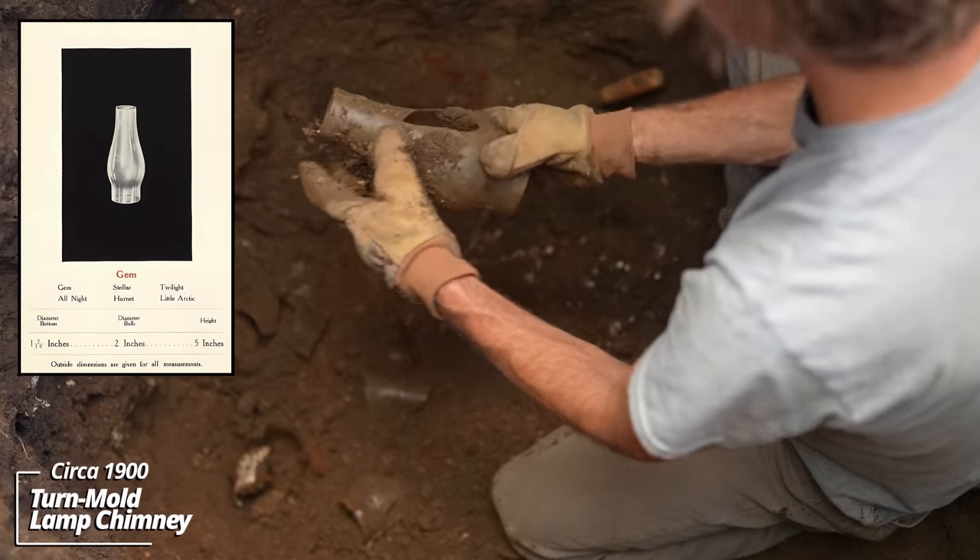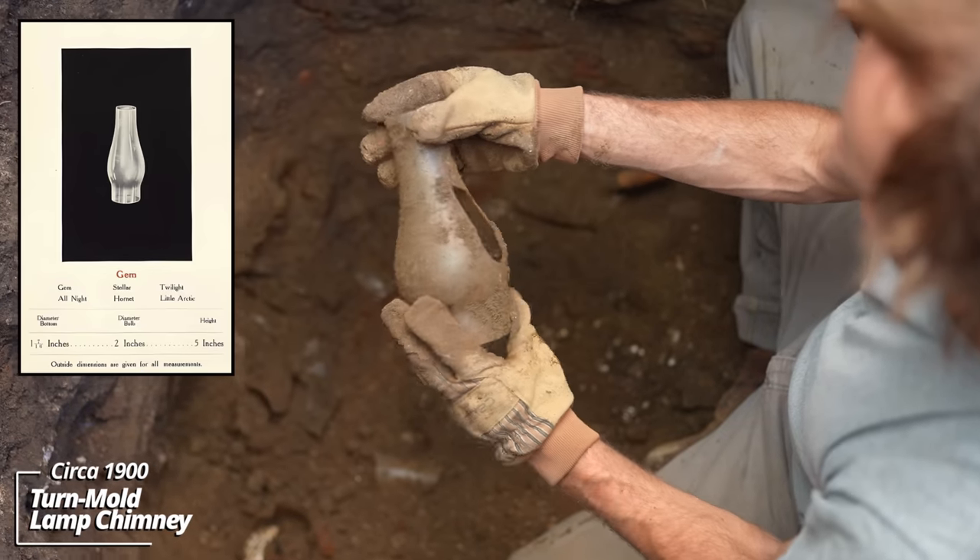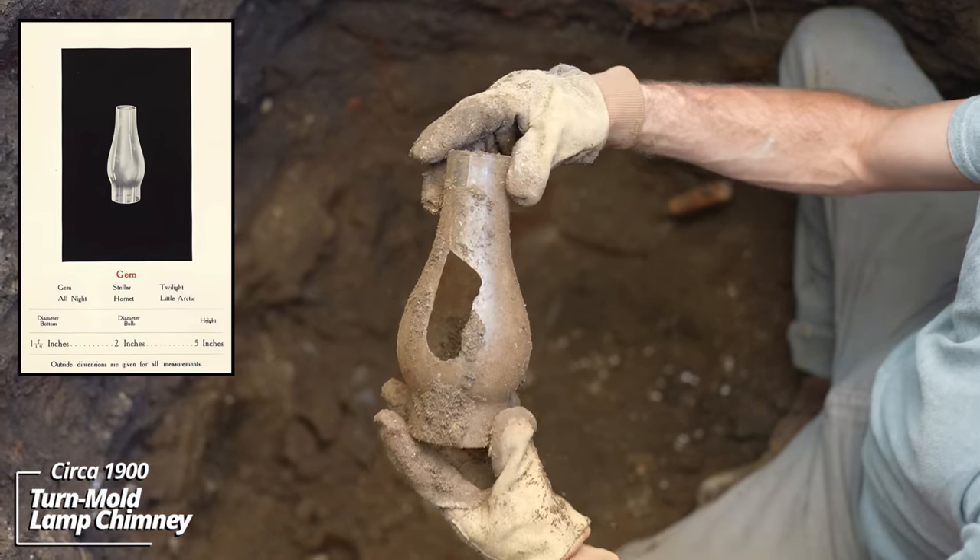This lamp chimney — I thought it was going to be intact, but these are almost always broken unless they were thrown down by mistake.